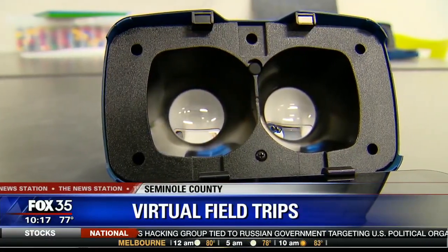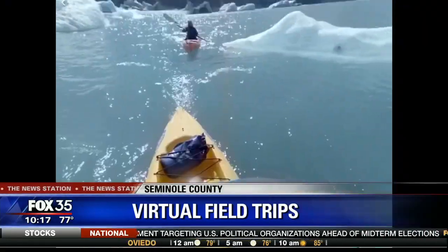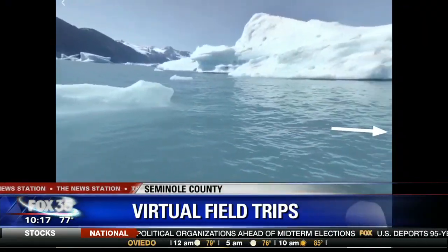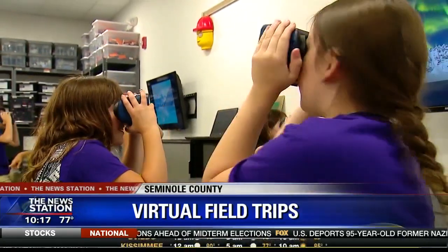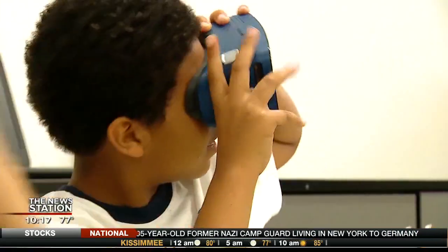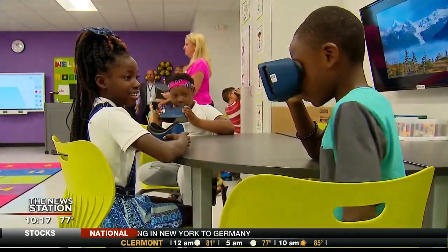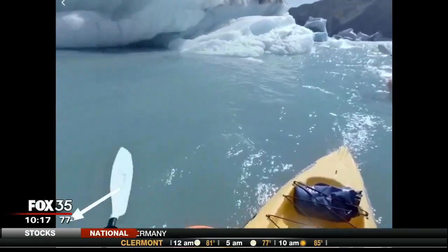All right, go ahead and put your goggles up to your face. Tell me, what are you seeing? But Angela Tiffany's fourth graders are on a field trip, thanks to Seminole County Schools' newest venture into tech learning.